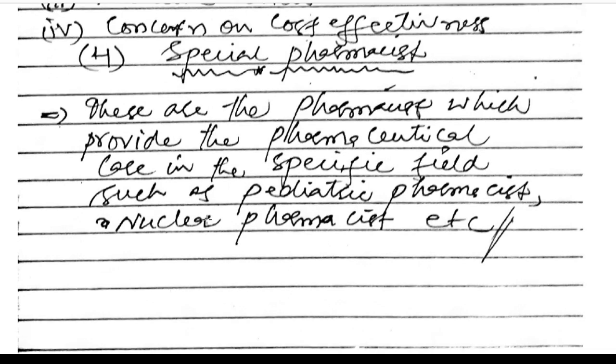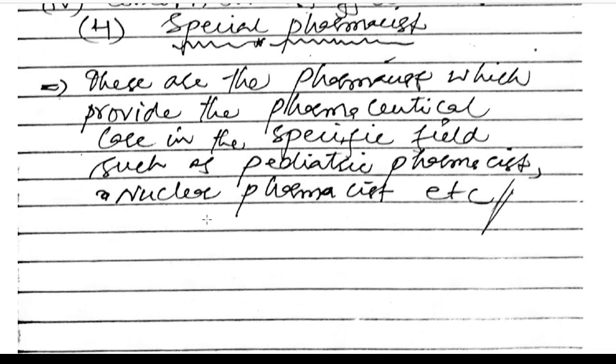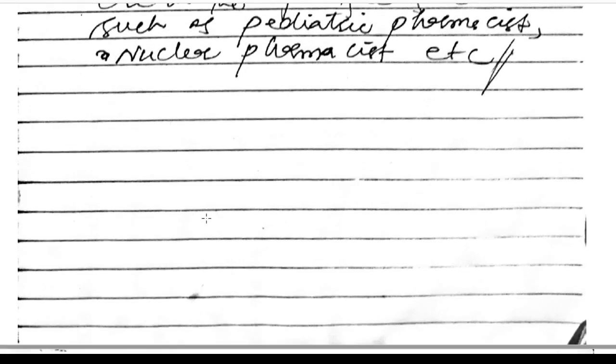Number four: special pharmacist. These are pharmacists who provide pharmaceutical care in specific fields such as the pediatric pharmacist and nuclear pharmacist, etc.